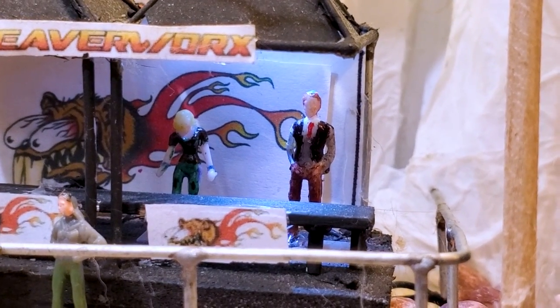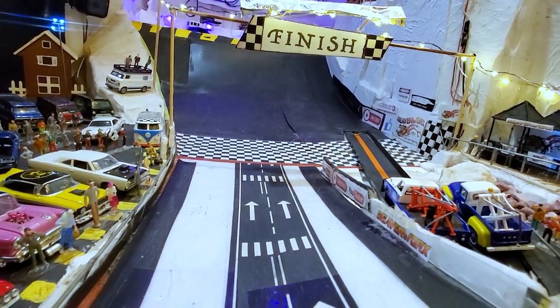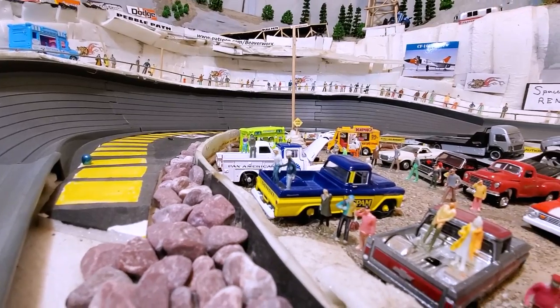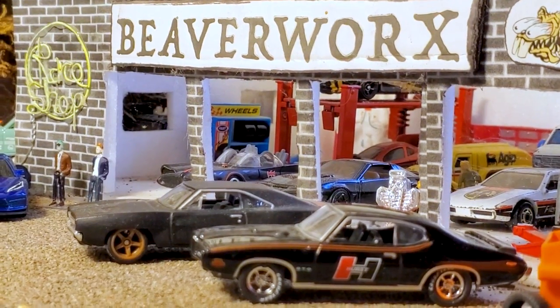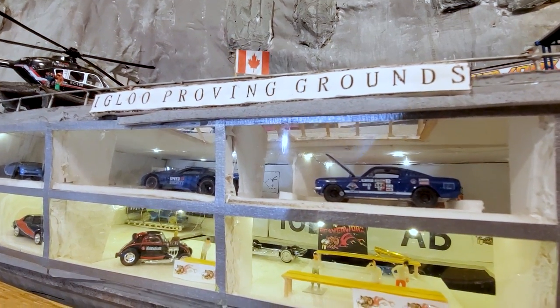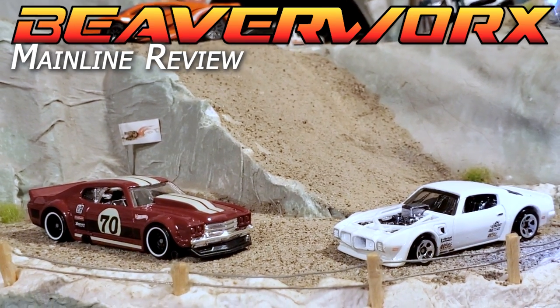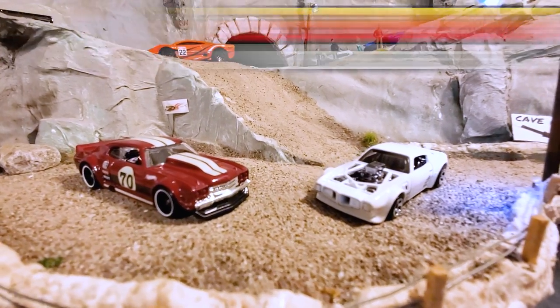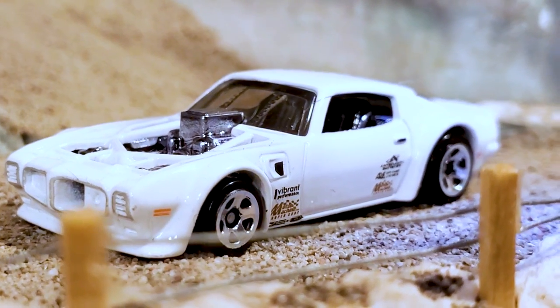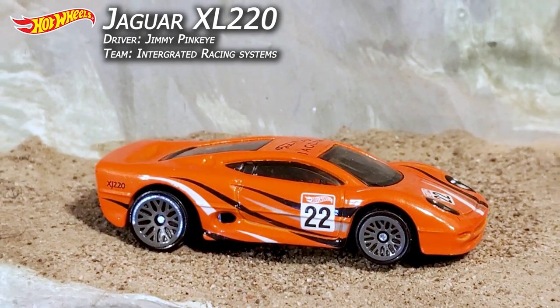Welcome back, all you beautiful people and Beaverworks Diecast Racing fans. We are back down here at the bottom of the main track to bring you the next big event. Beaverworks Diecast Racing and the Igloo Proving Grounds is bringing you the next mainline review — two brand new Rippin' Rolls from the prior episode: two 70s muscle cars both going for a shot at our mainline champ, Jimmy Pinkeye, in that Jaguar XJ220.